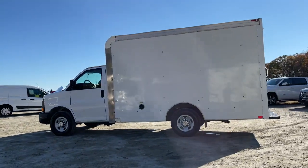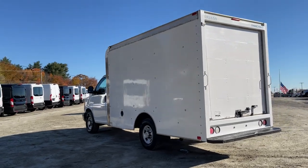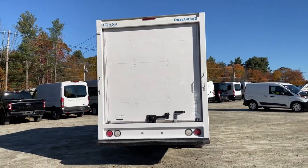Introducing the 2014 Chevrolet Express. With less than 150,000 miles on the odometer, this vehicle stands out from the rest.